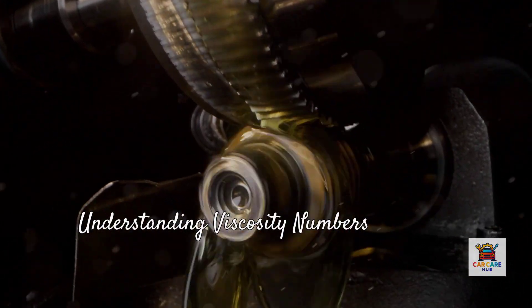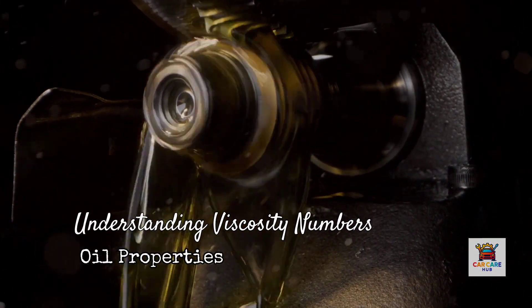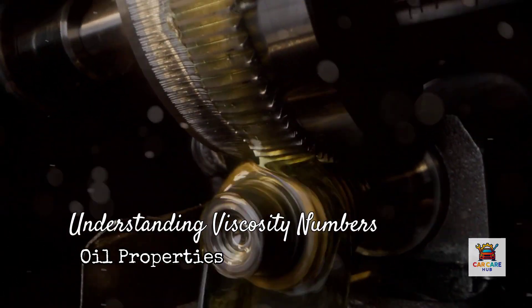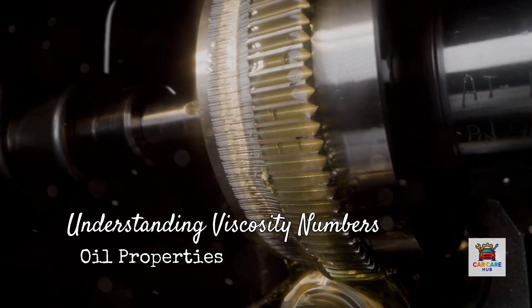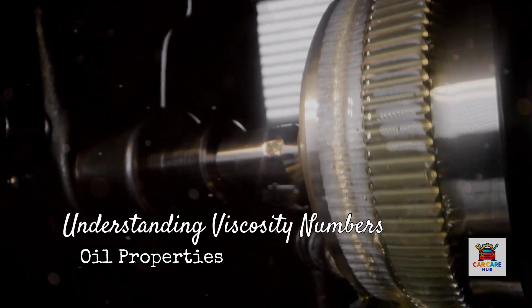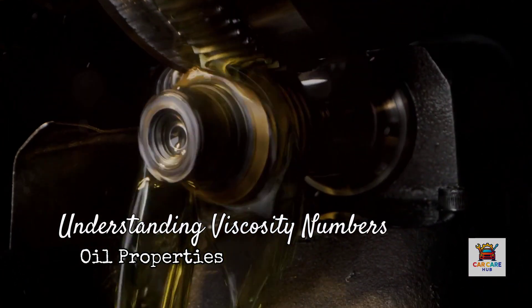Now let's talk about what those numbers actually mean, because this is where confusion starts. The W stands for winter, and that first number — 0W or 5W — tells you how the oil flows when cold. The second number, 20 or 30, indicates the oil's thickness at operating temperature, which is typically 212 degrees Fahrenheit inside your engine.